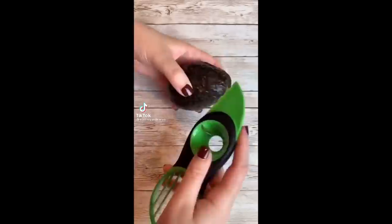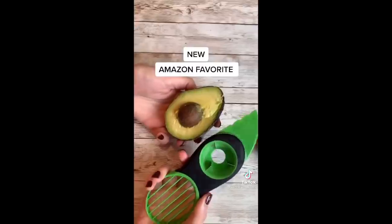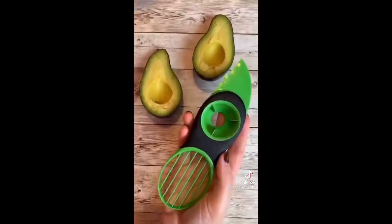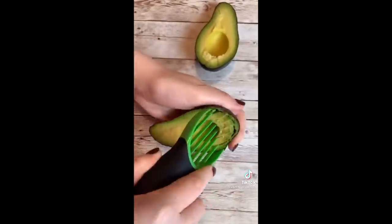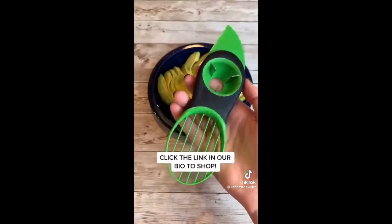New Amazon favorite — this is a three-in-one avocado slicer. With just one quick twist, you can remove the pit, as I just did. This tool splits, pits, and slices the avocado. We are going to make some avocado slices — how cool is that? Love this invention. Click the link in our bio to shop.